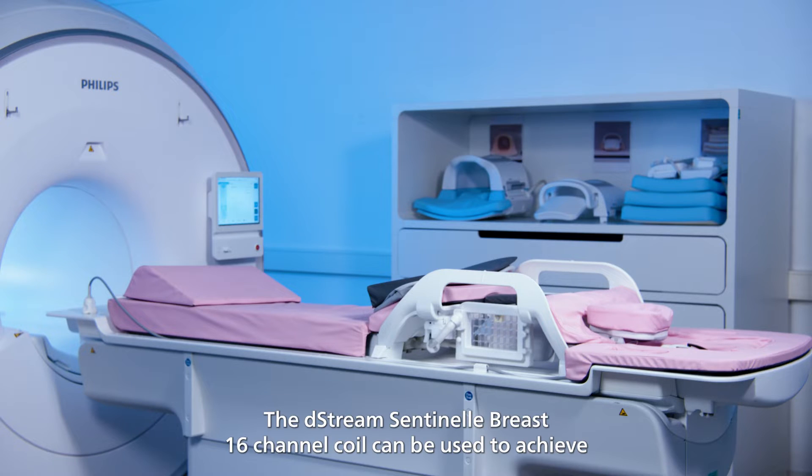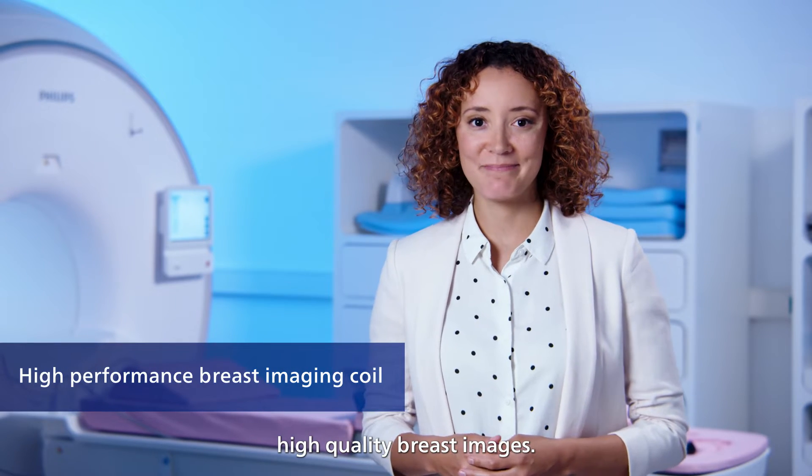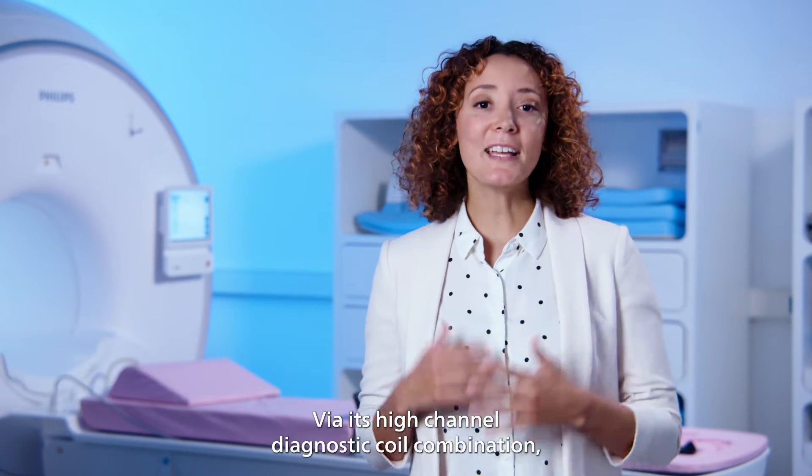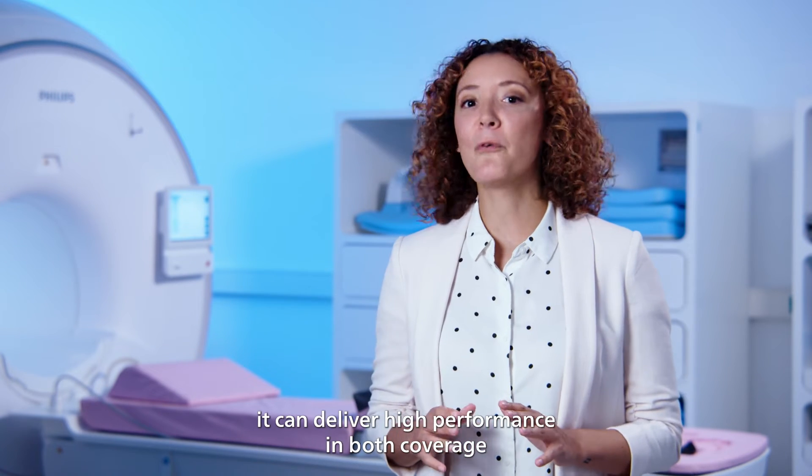The D-Stream Sentinel breast 16-channel coil can be used to achieve high quality breast images. Via its high channel diagnostic coil combination, it can deliver high performance in both coverage and image resolution.